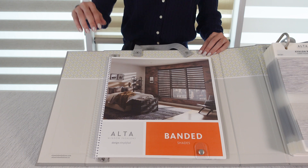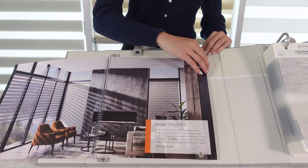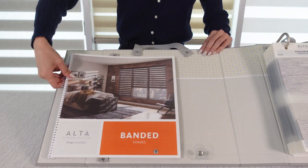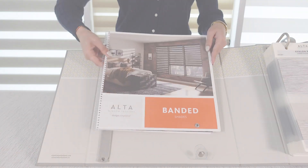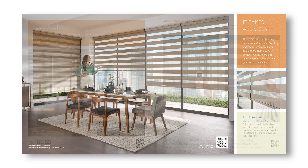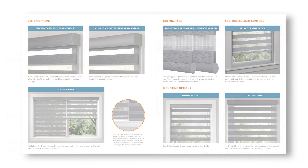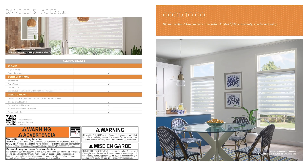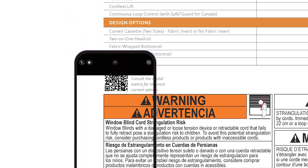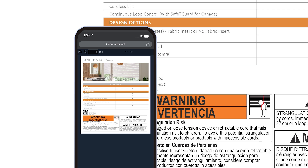Lastly, let's turn our attention to our gorgeous new Banded Shade photo book. It's adhered to the inside front cover of the book and can be easily removed for convenient viewing. It showcases stunning new room setting images and walks the viewer through the many options available with our Banded Shades. It wraps with a convenient program summary matrix. Notice the QR codes — there are several in the book that can be easily scanned to take you to videos on the most current options information.